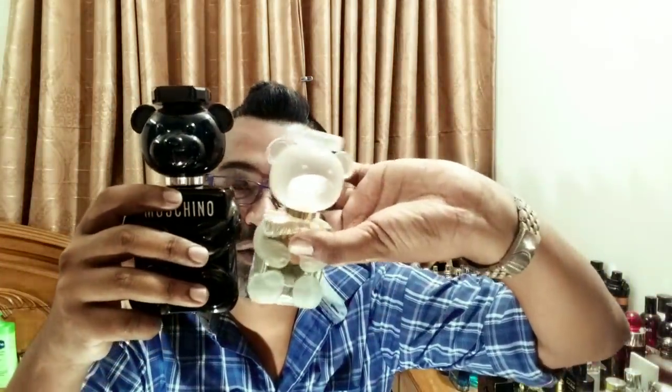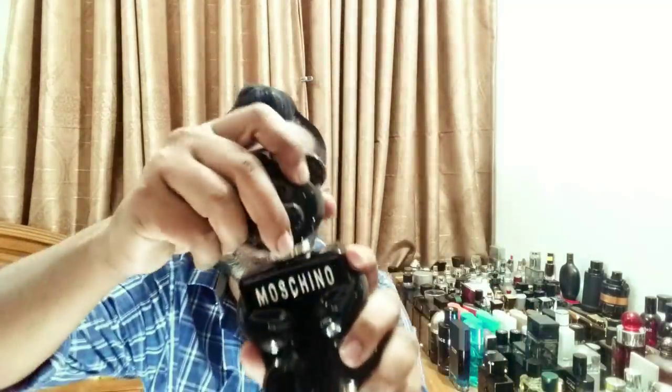Next is Moschino again — the bear. Toy Boy. Some people will be put off, but I like the bear. It's supposed to be a little bit kinky — that's what I like about it, it's dark. This is one of the most unique bottles — a huge bottle with the cap. Very nice fragrance too, though definitely not the best release in the last 10 years. Moschino Toy Boy.